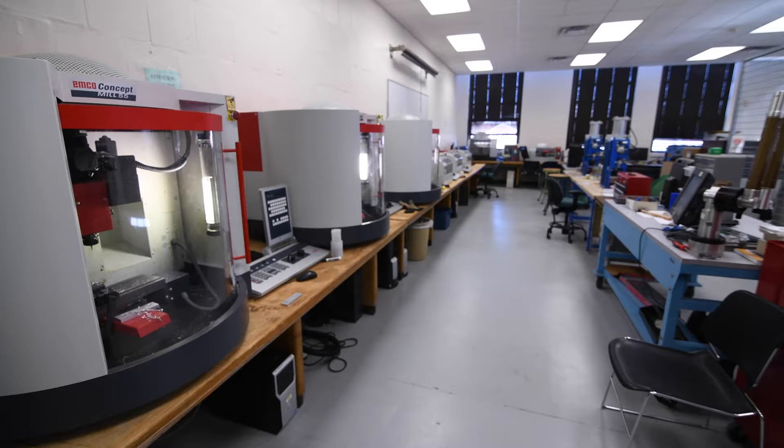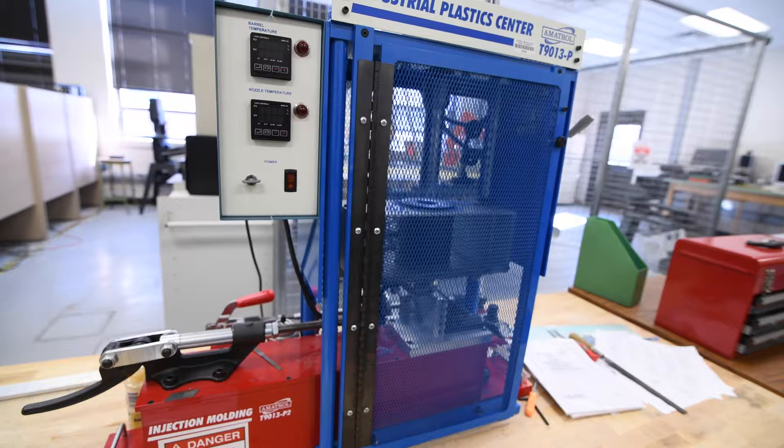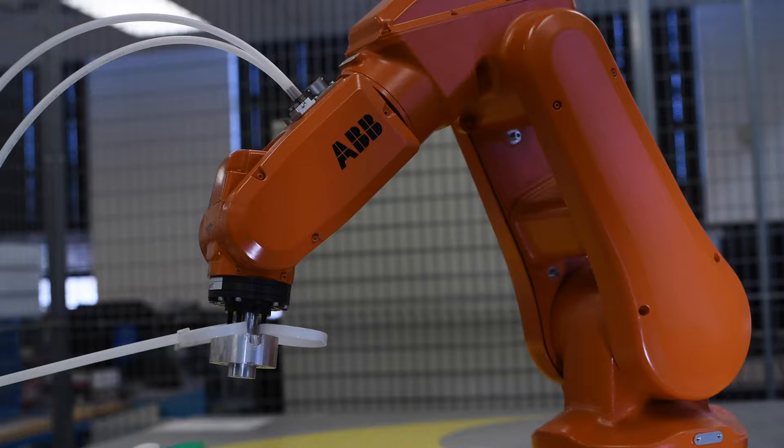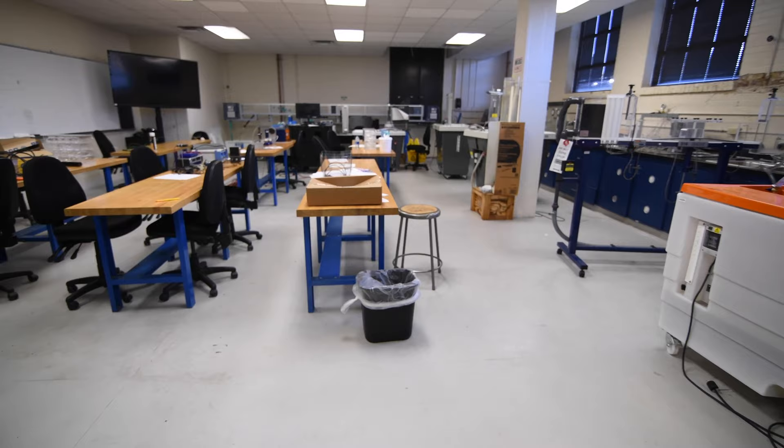The Industrial and Systems Engineering department offers a BS, MS, and PhD. The Manufacturing lab serves three undergraduate courses. Students conduct experimentation with small CNC mills and lathes, plastic molding, PLCs, and robots.